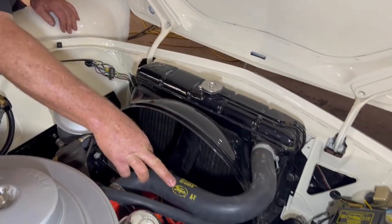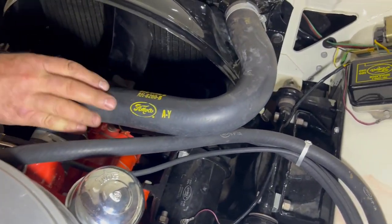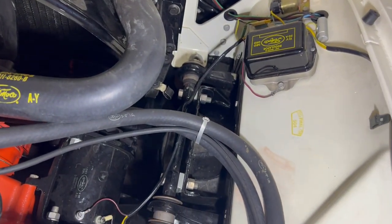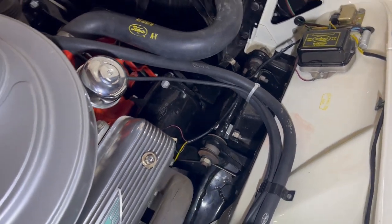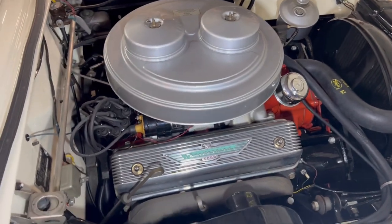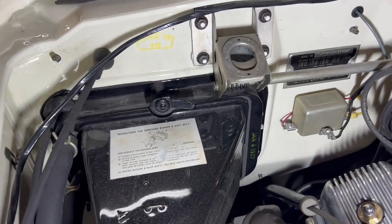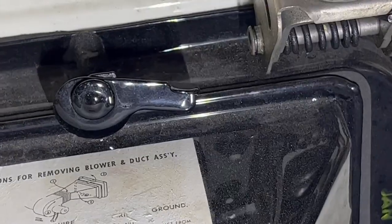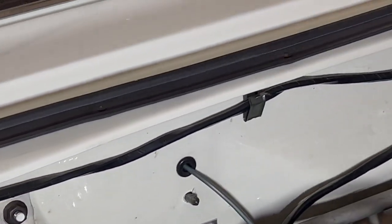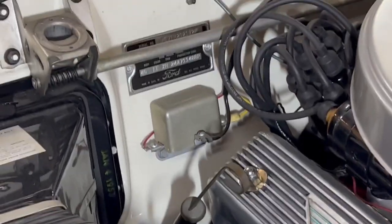The Fomoco hoses — I suspect those are actually reproductions copying the Fomoco logos. The air cleaner's got the correct little factory sticker on it. The heater blower box has got all the right stickers on it. And even the clips holding the wiring loom — like these little clips holding the harness in — that's all as it was when it rolled off the assembly line.